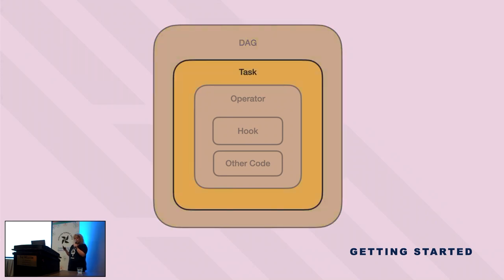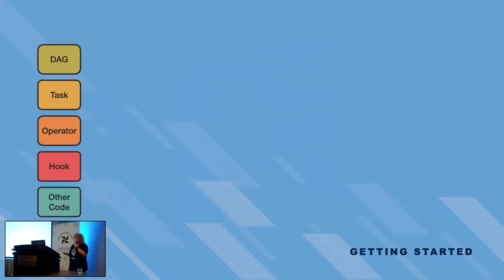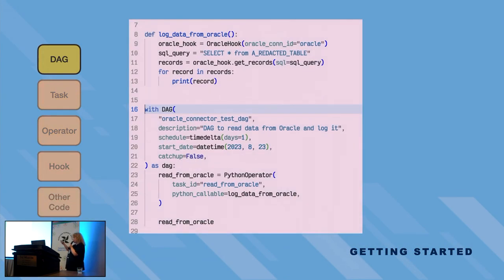DAGs are made up of tasks, which execute operators that are the blueprints of what we want the task to do. Operators have other Python code and hooks — an Airflow concept that's basically how you interact with external systems. Many hooks and operators are provided by the community to interact with common tools with functionality built in. This is the DAG code — after briefly reading the Airflow documentation, I was able to parse it, and this is how you create a DAG.